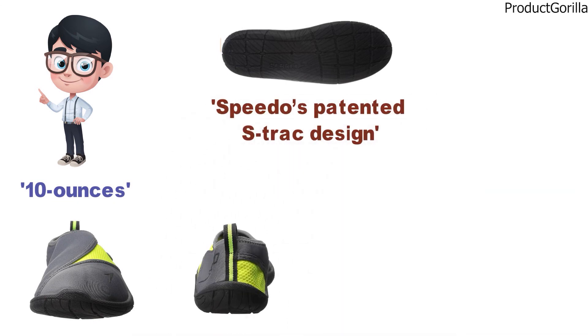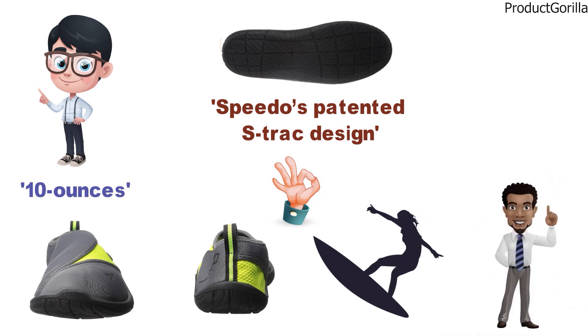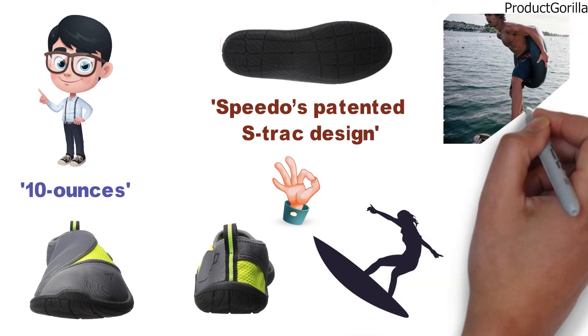This type of water shoe is going to be perfect for beachgoers and especially surfers. They check all of the boxes for what a surfer needs to be comfortable on the sand and in the water.